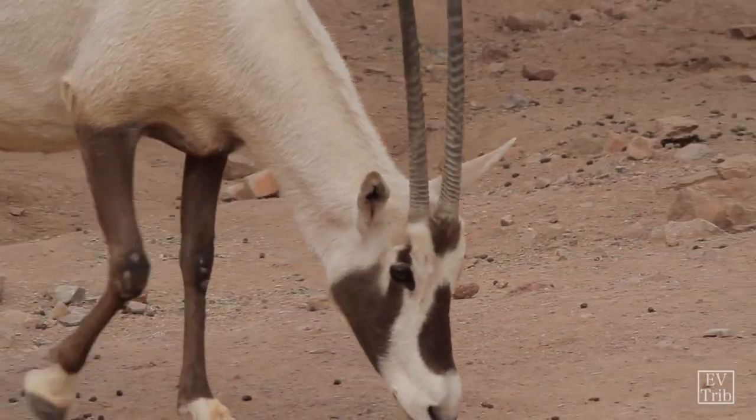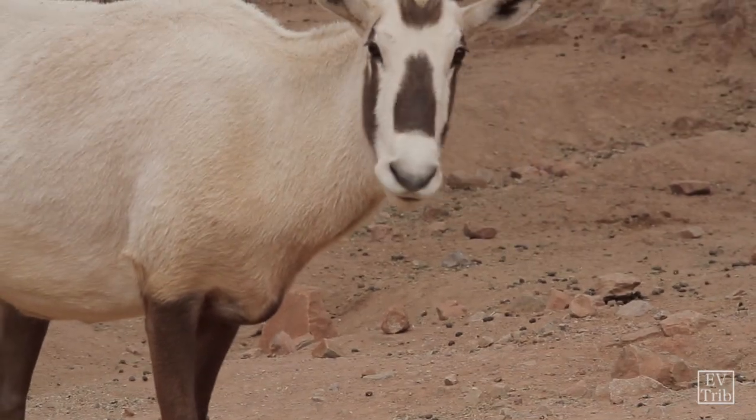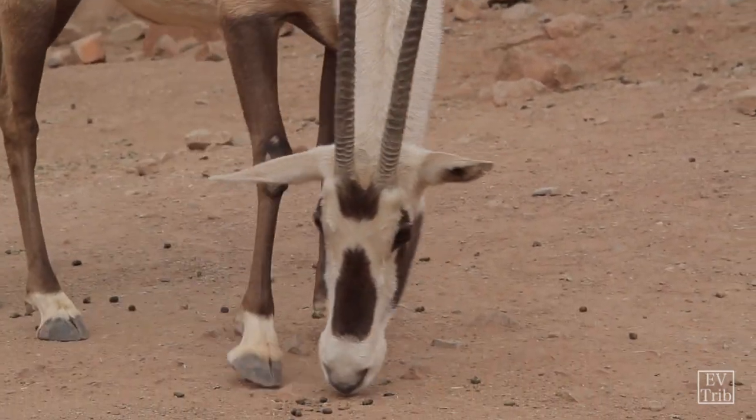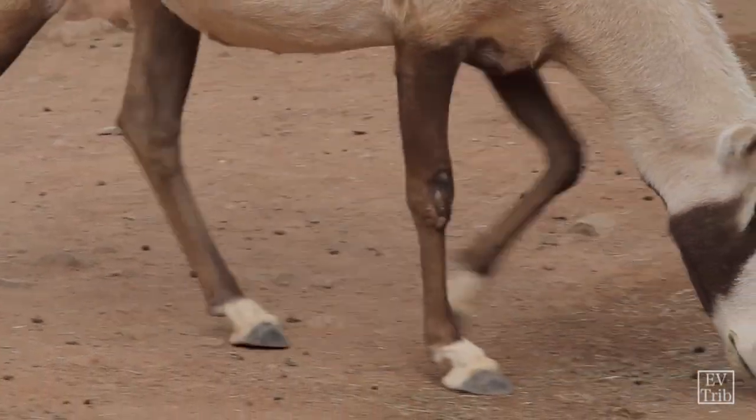Not a lot was known about them at the beginning. We didn't even really know how long their gestation was, or what their social structures and behaviors were. So it was really learning the basics of the animals — a little nerve-wracking. There was literally only a handful of them and we didn't understand much about them.